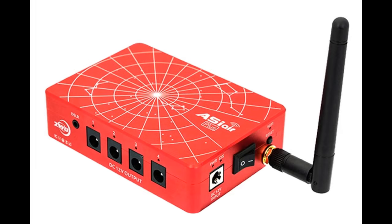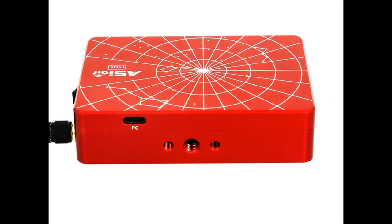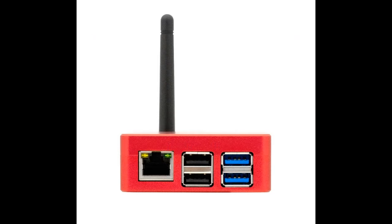The ASI Air Plus is slightly larger and heavier than the Mini. It currently sells for $269. Similar to the Mini, it has four user-controlled 12-volt output ports, a single 12-volt input port, a USB-C port, and an antenna. Unlike the Mini, the Plus has two USB 2.0 ports and two USB 3.0 ports, and it comes with 32 gigabytes of built-in EMMC storage.